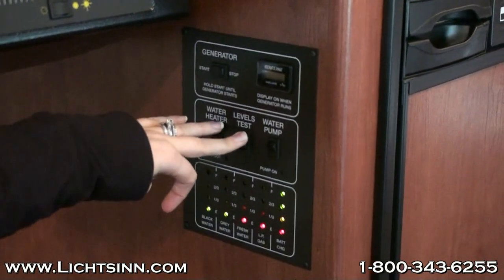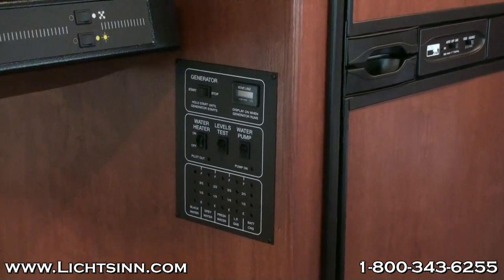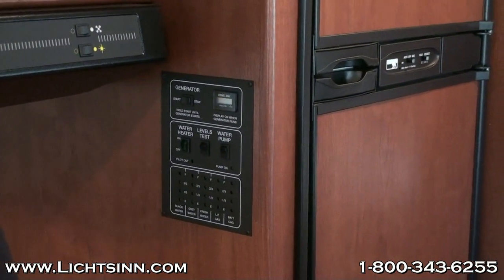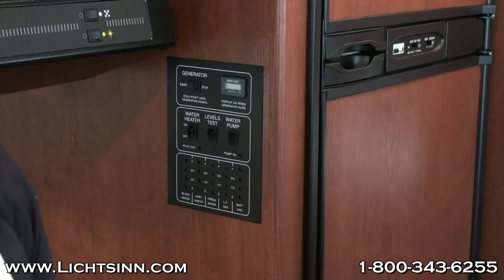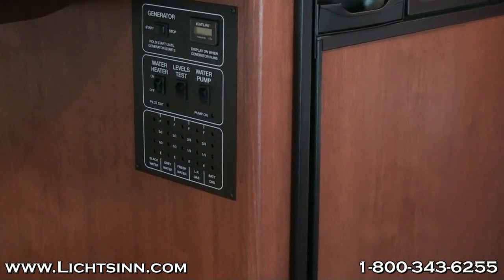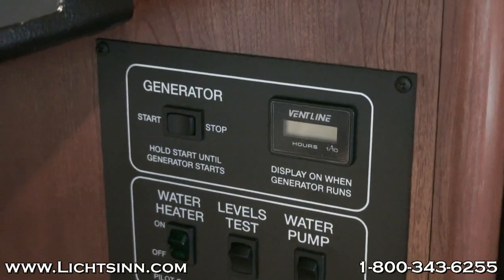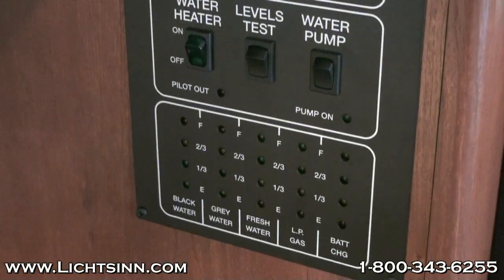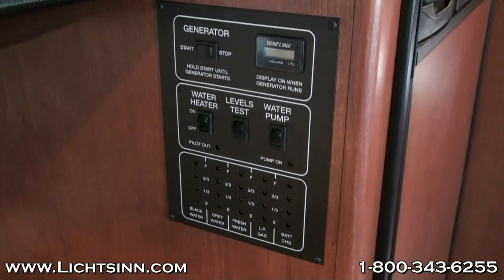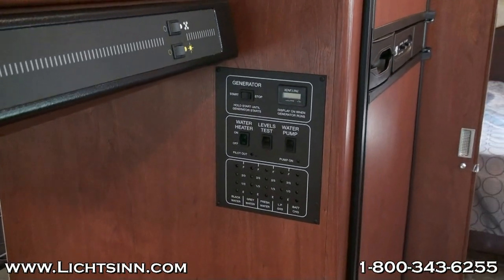Beth asked about the chassis — this is built on the E450 chassis, which includes the 6.8-liter Triton V10 paired with 420 pounds-feet of torque, so it has all the power you'd expect throughout the Class C lineup. Regarding the generator: this has the Cummins Onan gas generator — it's a 4,000-watt unit. It pulls fuel straight off your fuel tank and will run down to a quarter tank of fuel, so you're still able to drive to the nearest gas station. It runs off of your top three-quarters tank.